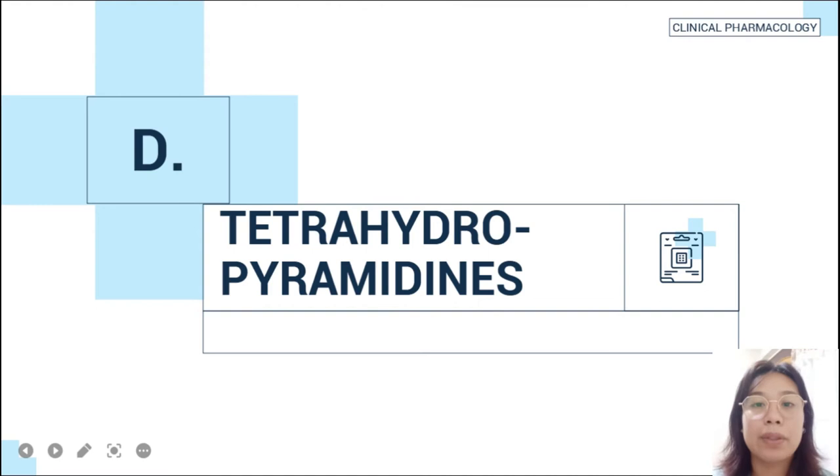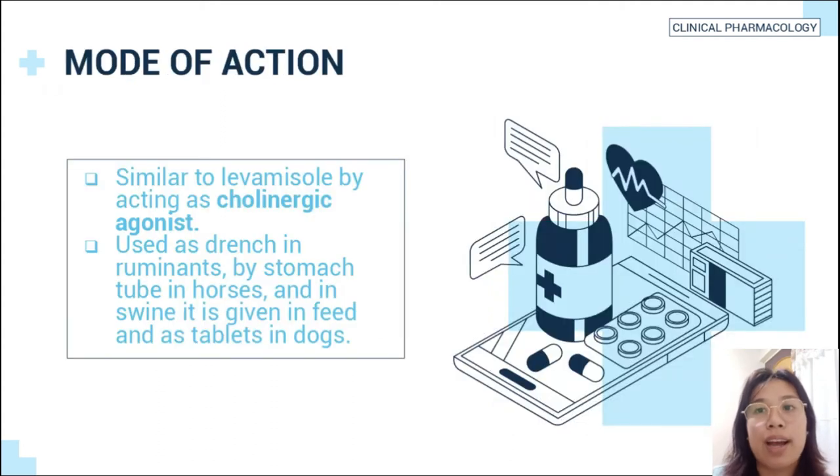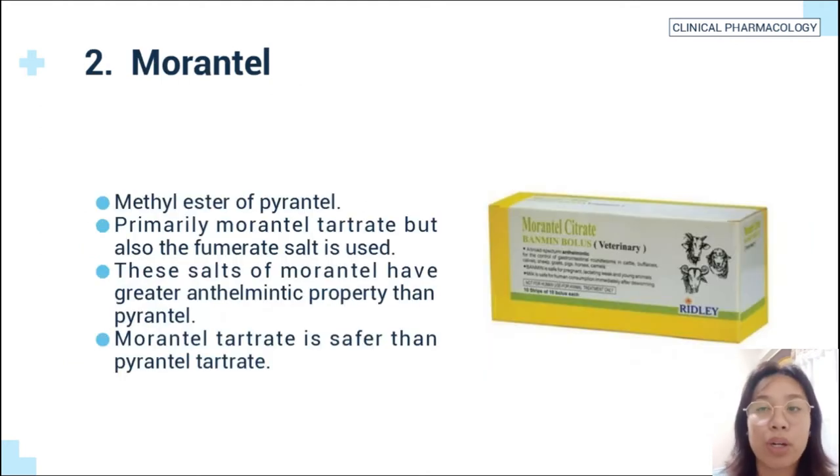The fourth example of an antinematodal drug is the tetrahydropyrimidines. Number one is pyrantel, an imidazol derivative used as tartrate or pamoate salt. It is a broad-spectrum drug effective against gastrointestinal parasites of sheep, cattle, swine, horse, and dogs. Its mode of action is similar to levamisole by acting as a cholinergic agonist. It is used as a drench in ruminants, by stomach tube in horses, and in swine it is given in feeds, and as tablets in dogs.